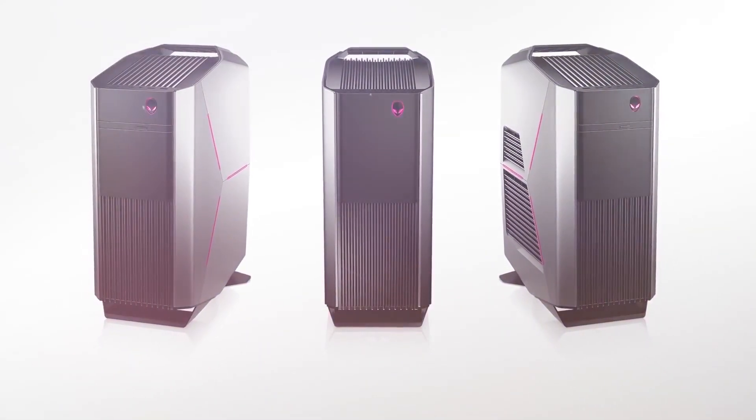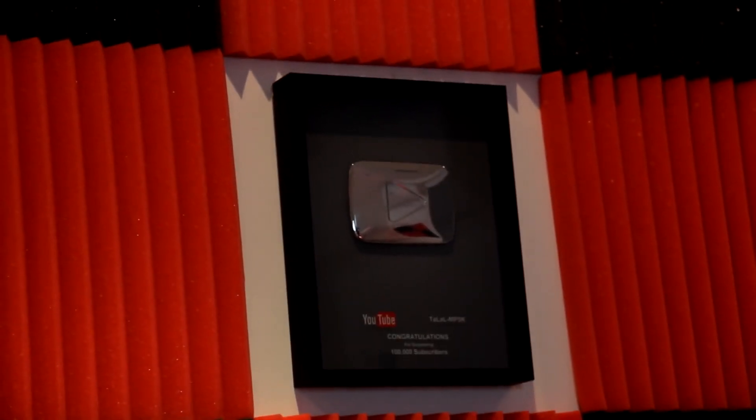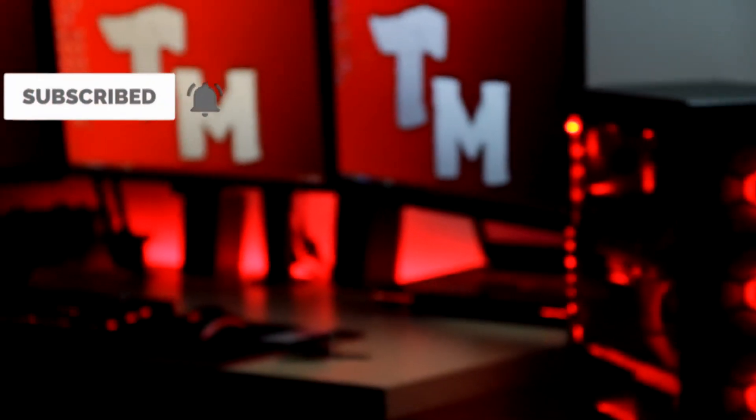Get an Alienware Aurora R8 Gaming PC with a 256GB SSD for $680. Save $420 on a VR-ready gaming tower with a 9th Gen Core i5-9400 CPU, 256GB SSD, and 1TB hard drive, or just build your own and still get the discount.